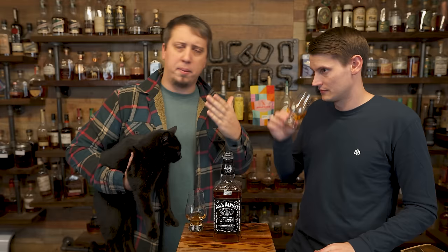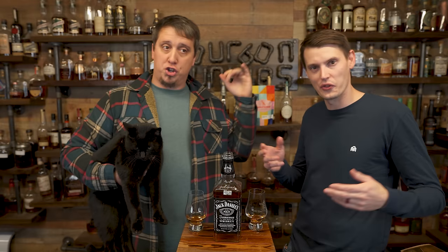Now, this whiskey is very controversial. You can put it in the comments — like, comment, subscribe. We're stopping the video. No more tasting notes until you like the video and subscribe. While you're down there, hit subscribe, hit the bell. Sean can put the analytics on screen — over 55% of you aren't subscribed. Help us out.